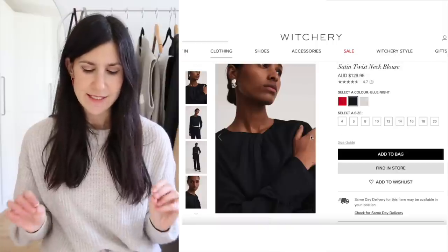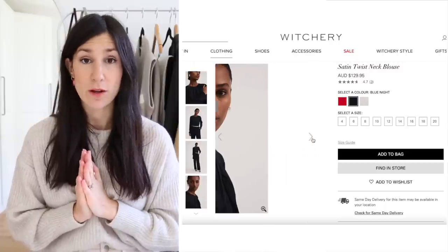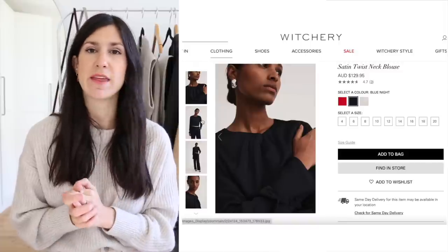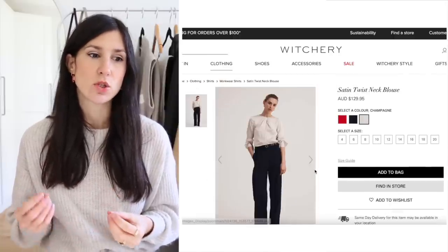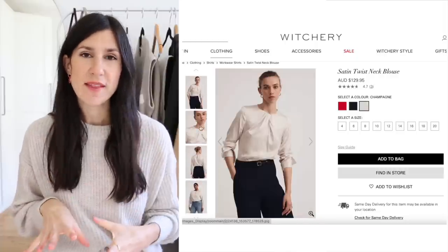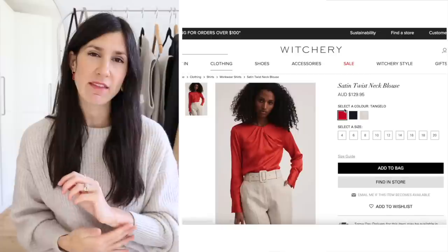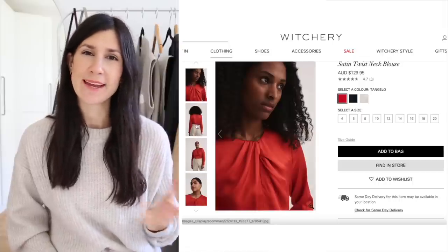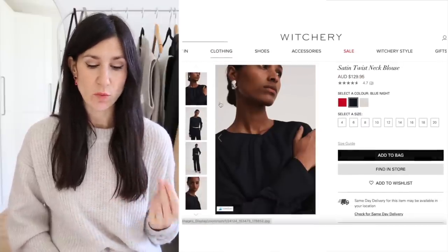While browsing the Witchery website I also saw this beautiful top — the Satin Twist Neck Blouse. It comes in a few colors but navy really caught my eye. It's a great alternative if you want contrast in your outfits but find black a little too harsh against a fairer complexion. What I love is the twist detail at the neckline, the slightly longer cuffs with a split effect, and a keyhole closure. Satin has that silk look but is much easier to care for.